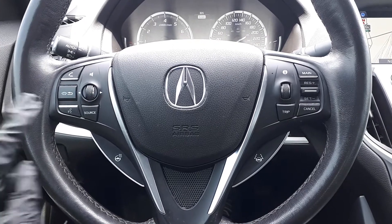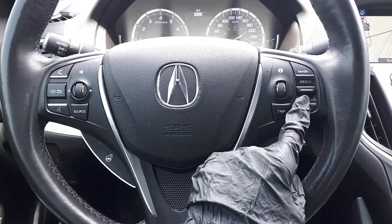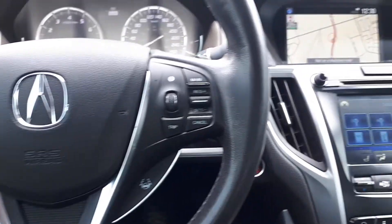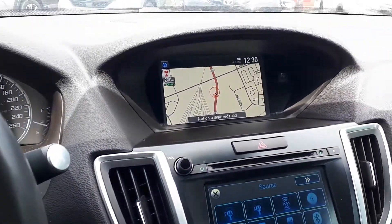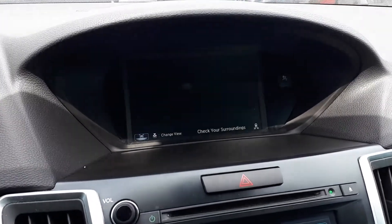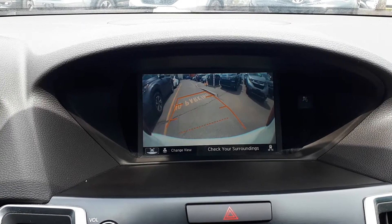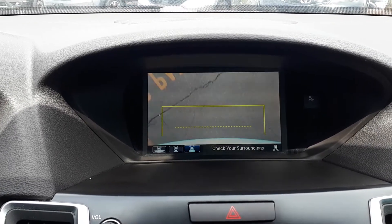This vehicle also has steering wheel audio, Bluetooth, and cruise controls, with lane keep assist and a heated steering wheel. It also has a built-in navigation system. And to assist with parking, there's a backup camera with three different viewing modes: wide view, normal, or a top-down view.